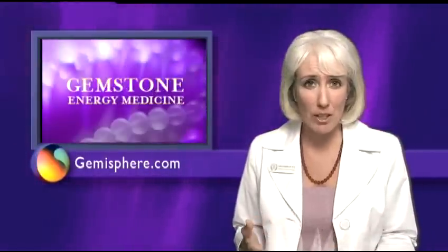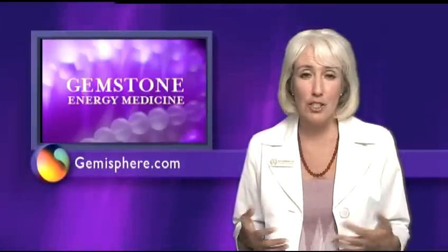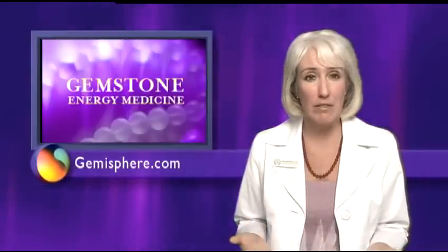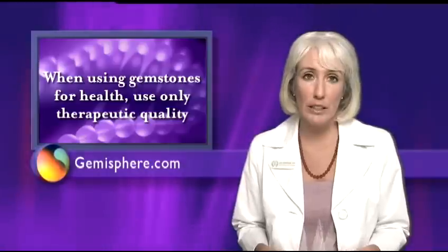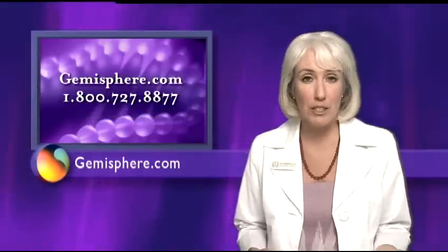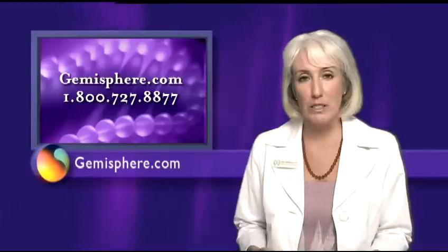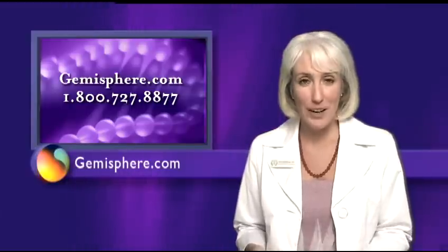It's wonderful to have something you can do for allergies that has no harmful side effects, and the gems I've recommended can really help take care of symptoms. One last note: when using gemstones for health, I recommend using only therapeutic quality gems, because they're the only ones that truly produce therapeutic benefits. And I recommend one source, gemosphere.com, because their products provide consistent and reliable results. Enjoy and be healthy.